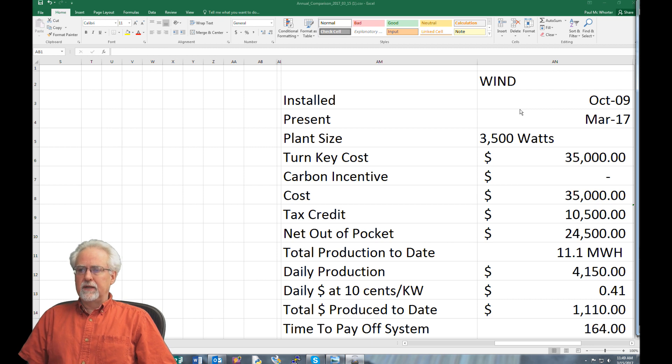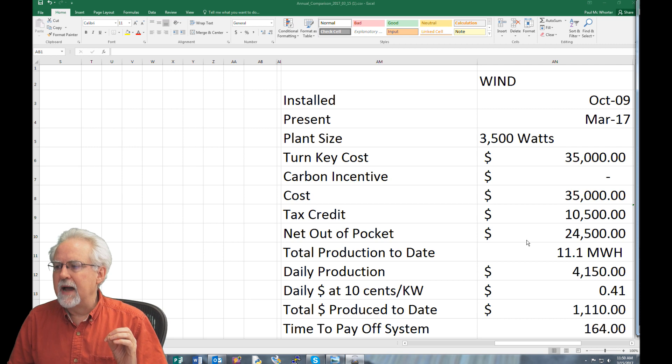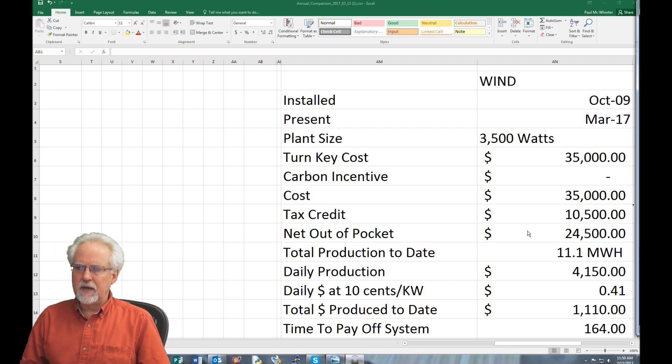When I had my solar panel installed, the utility company would give you an incentive to install solar, but for wind they would not give an incentive. So I did not get any carbon incentive for the wind turbine, meaning the cost after incentive was still $35,000. However, there was a tax credit of about 30% at the time, which came to $10,500. So my net out-of-pocket cost was $24,500 after taking the tax credit into account.